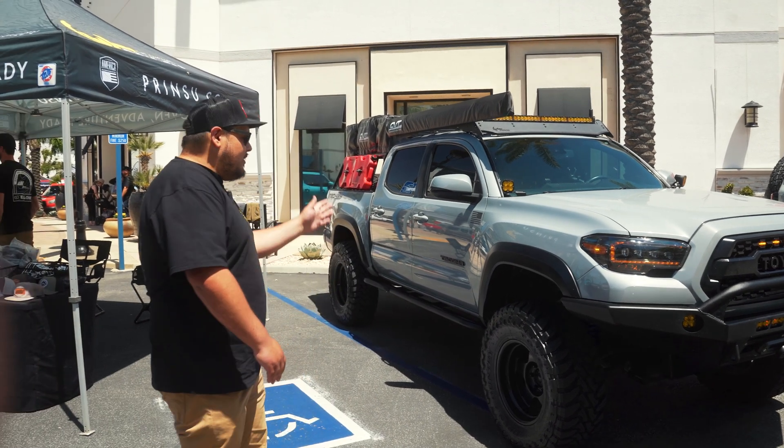What an incredible build — thanks for telling us all about what you've done to your Tacoma. Be sure to follow along, like and subscribe, and let us know what you want to know more about Jose's truck so he can fill it in. Follow along — we'll have more adventures coming. See you later.